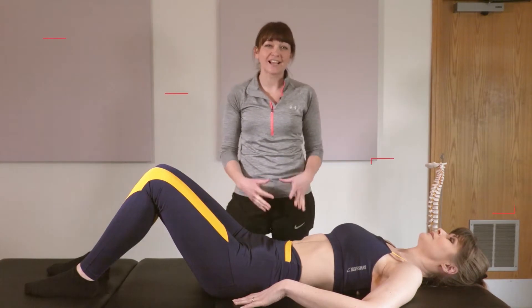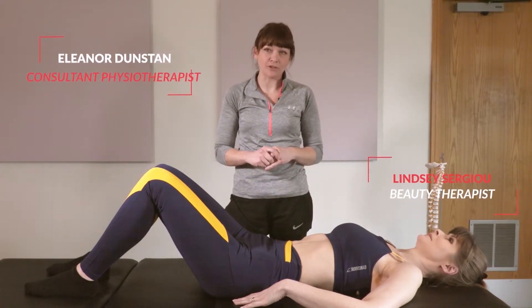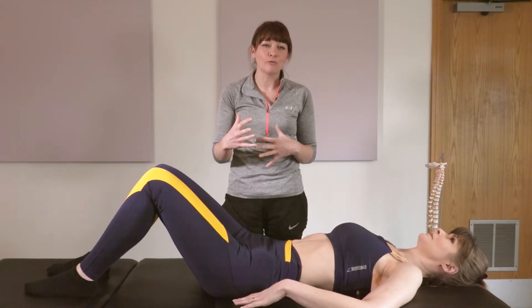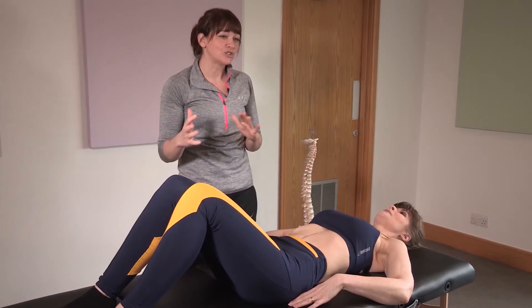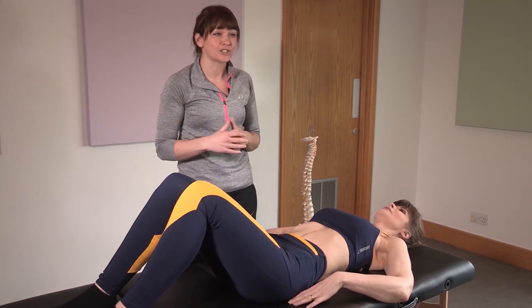We've got our exercise videos here, and Lindsay has agreed to be our model for the exercises. These are for people with back pain or post-surgical who want to get some movement. The exercises are designed to help movement in the pelvic area as well as the lower legs, and to encourage movement related to sexual activity.